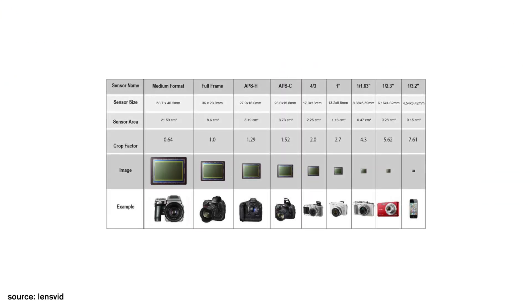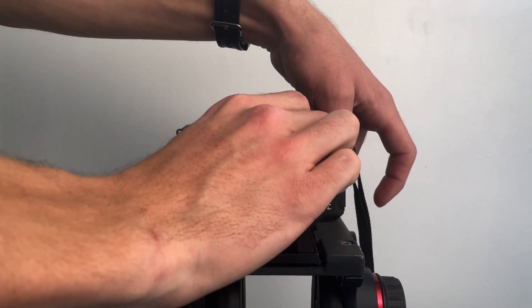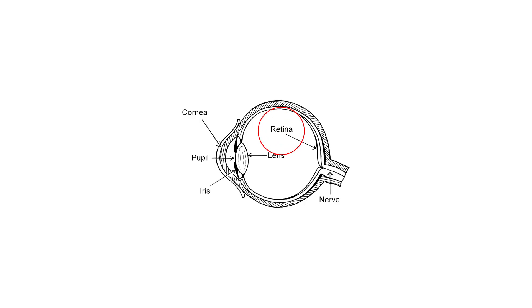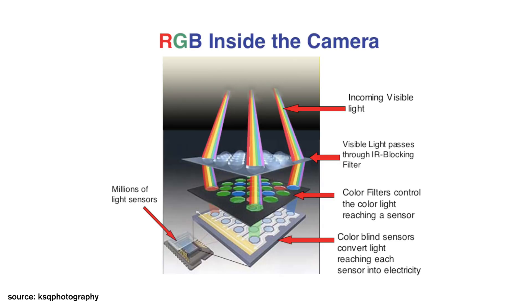Cameras have all sorts of sensors. You have everything from a medium format all the way down to the sensor on your cell phone, and sensors in between, including full-frame, APS-C, and micro four thirds. Like your retina, each sensor has light-sensitive receptors which measure incoming light and output that value into what we know as an image.